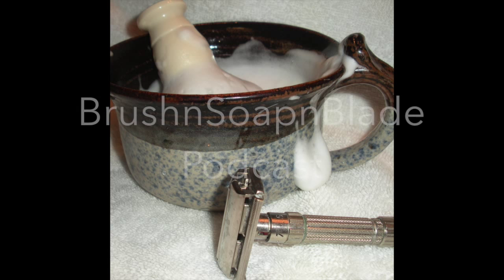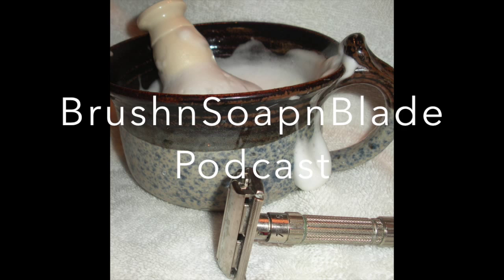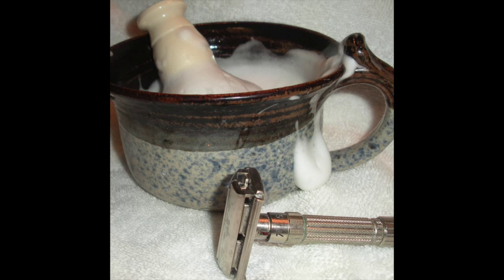Welcome to this episode of the Brush and Soap and Blade podcast, where we look forward to shaving every day. Welcome to episode 92. My name is Rick DeWeese, and I'll be your host this week.